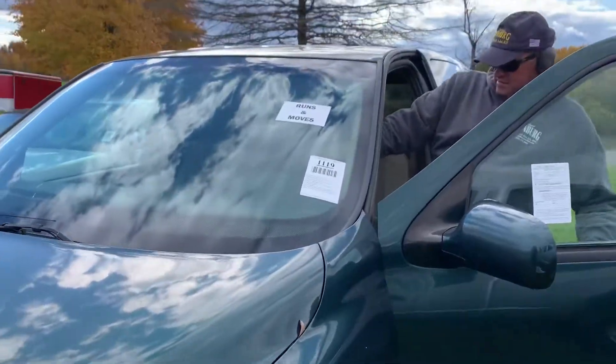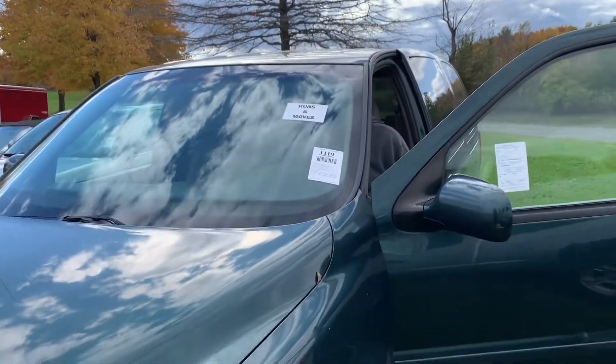This is lot 1119. This is an '06 Chevy Uplander van.